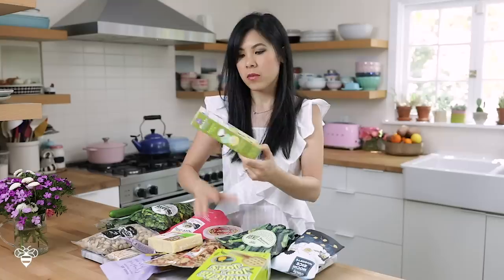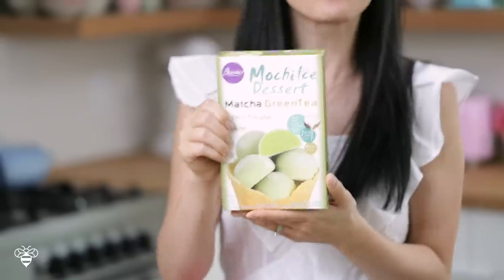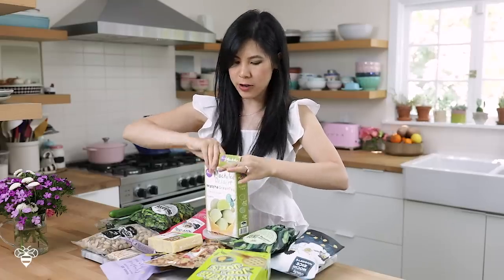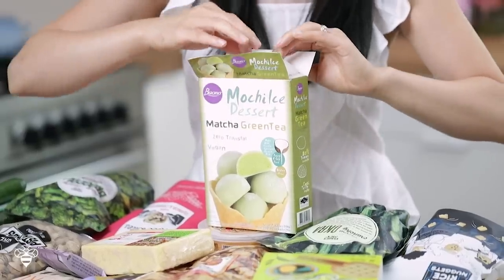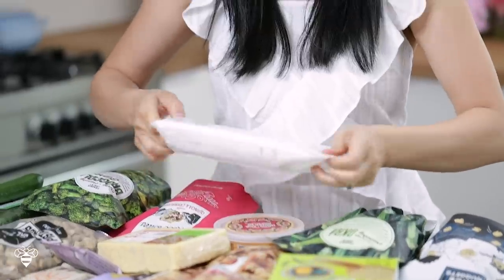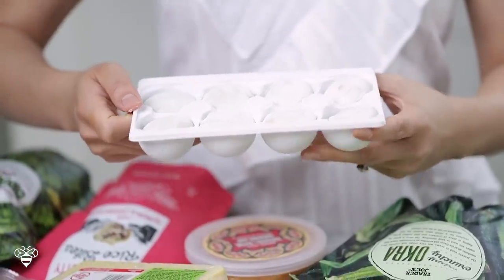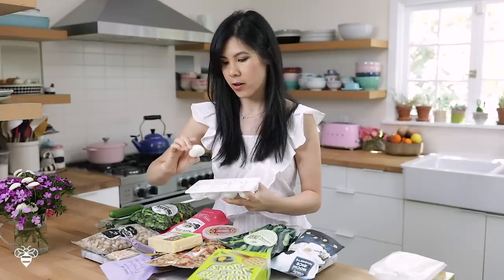I found this new matcha green tea mochi ice cream, which is going to be perfect during the summer. I think this might be a new brand they're carrying. The old one comes with cherry or strawberries, vanilla, and matcha in three different boxes, but this one's new. There are eight mochis in here. I like to let my mochis thaw a little bit, and they've been sitting out for about five minutes, so I think they're perfect.